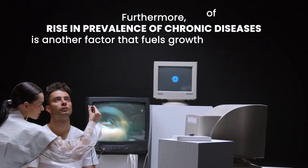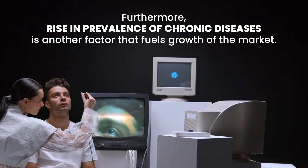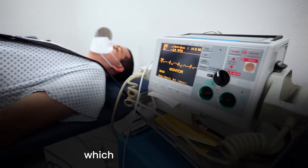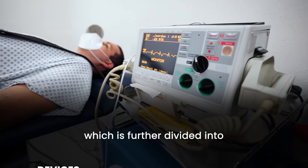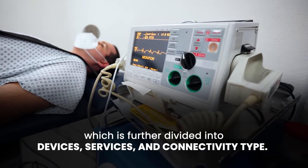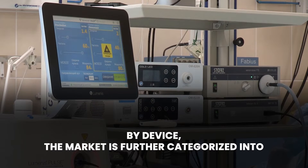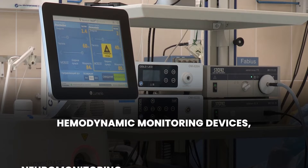Furthermore, a rise in prevalence of chronic diseases is another factor that fuels growth of the market. The U.S. patient monitoring system market is segmented into component, which is further divided into devices, services, and connectivity type.